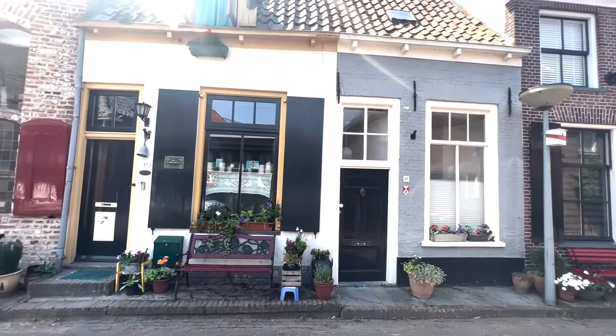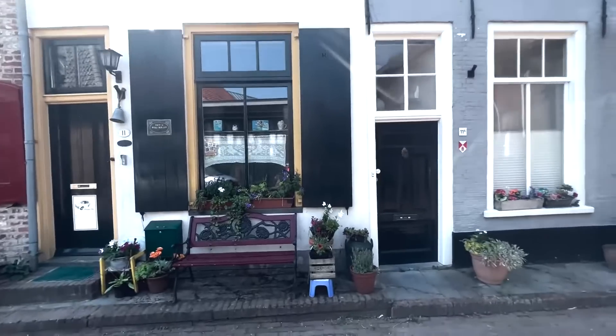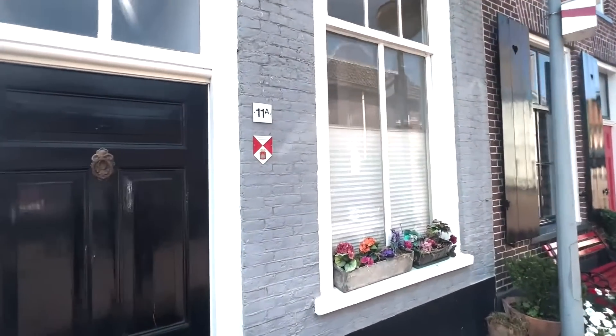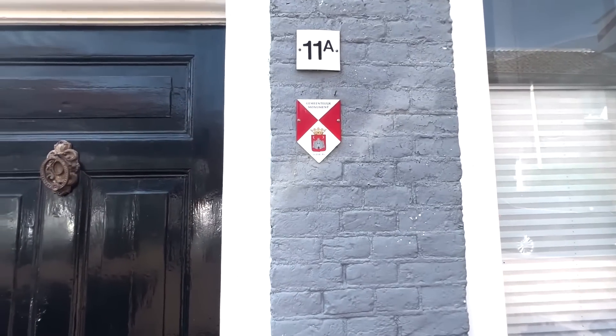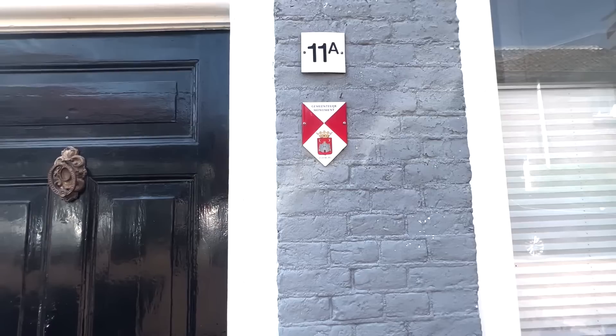Here you will see something else. This is a red badge. The blue badge represents the national monuments, and the red represents the local monuments.